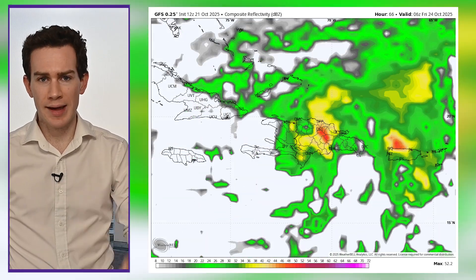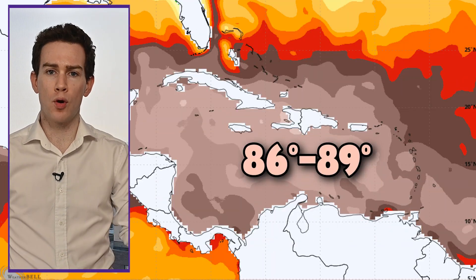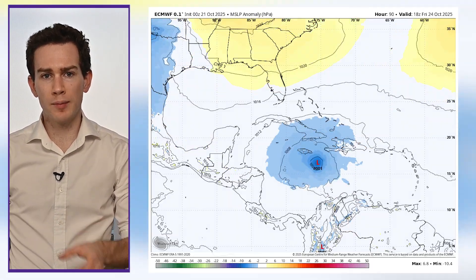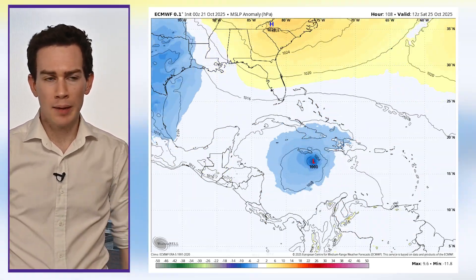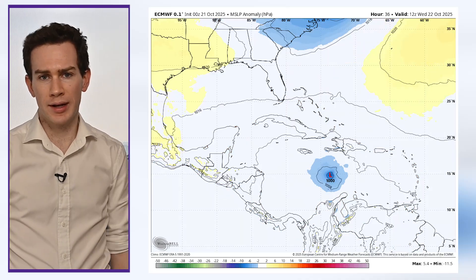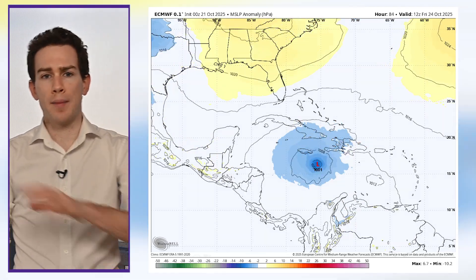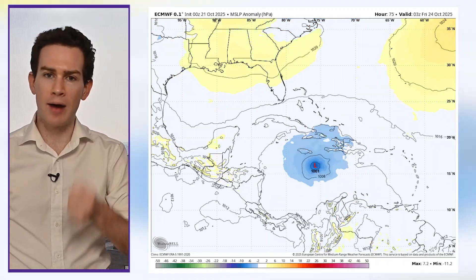It would bring serious rain and likely flooding and mudslides. If it continues west, it would have more time over very warm waters. The European model does indeed bring Melissa farther west, possibly south and even west of Jamaica. That might be a bit extreme, but keeps it over the waters long enough to become a more significant hurricane, though it doesn't really budge until Saturday or Sunday. So again, multiple different scenarios — the stall is the biggest wildcard right now. How long does that last?